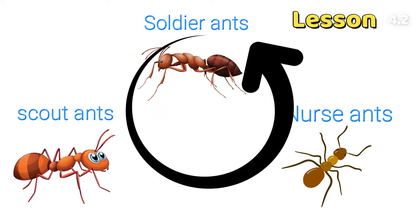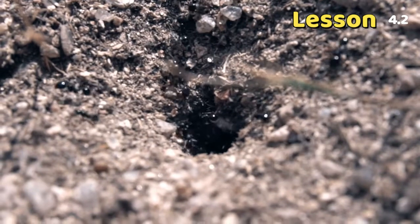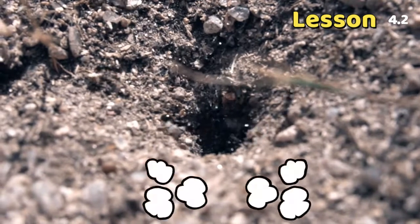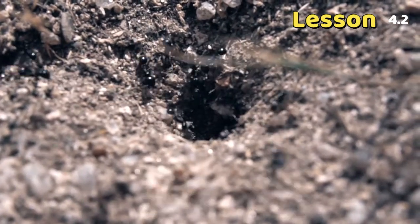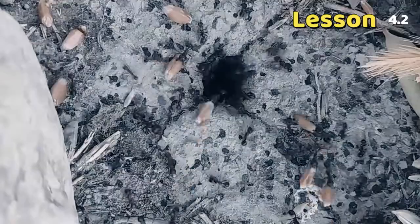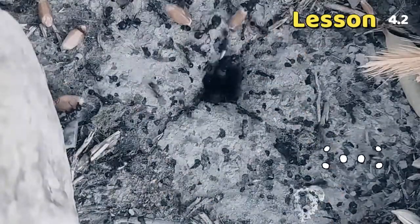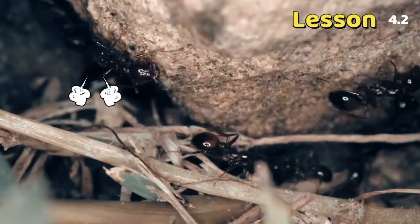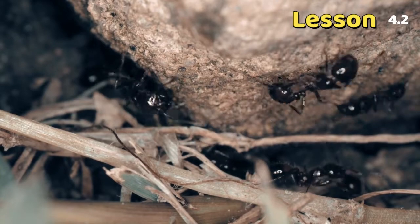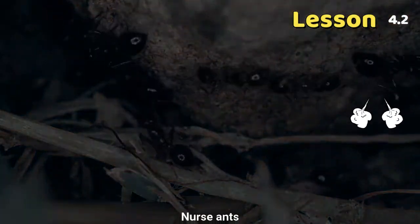How do they communicate with each other? Would you believe they use their sense of smell? Nurse ants send smelly messages to scout ants if the food is low. The scout ants respond by sending a smelly message to alert the scavenger ants where to find the food. The soldier ants also use smells to communicate if there is danger nearby.